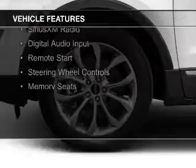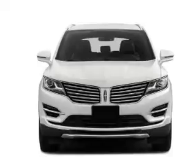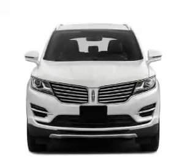Additional features include Bluetooth connectivity, Sirius XM satellite radio, digital audio input, remote start, steering wheel controls, and memory seats.